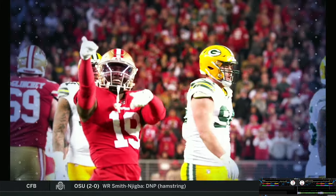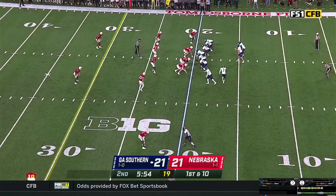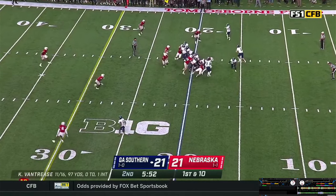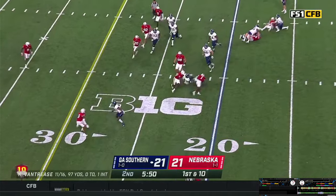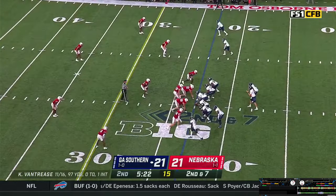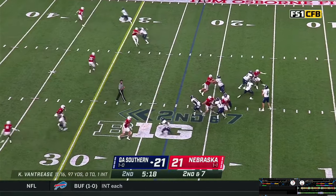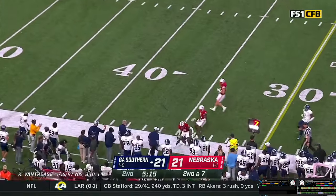5:54 left in the first half — all three timeouts remain for both teams. Man in motion is Hood. Snap it back, give it off to Green racing around the left edge — gets upended on the corner by Marquise Buford after a gain of three. Luke Reimer showing blitz. Vantrese gets the snap, back to throw — steps, throws. Pass caught, first down.